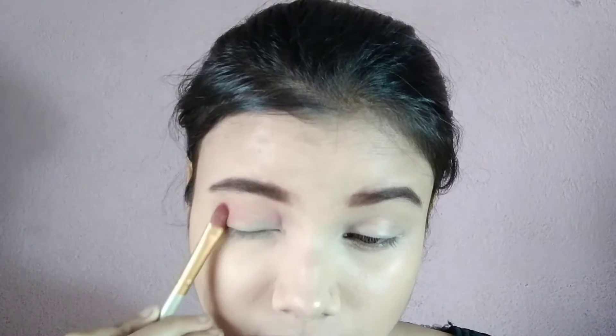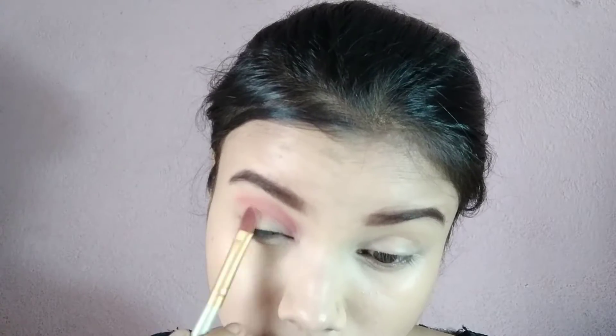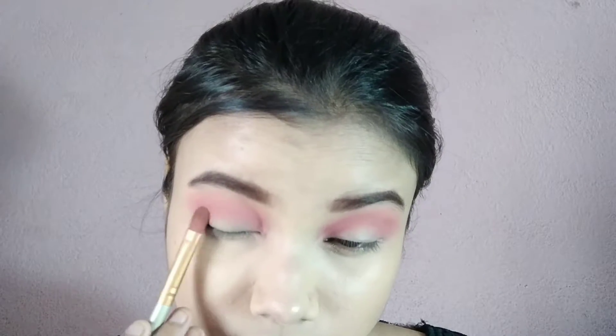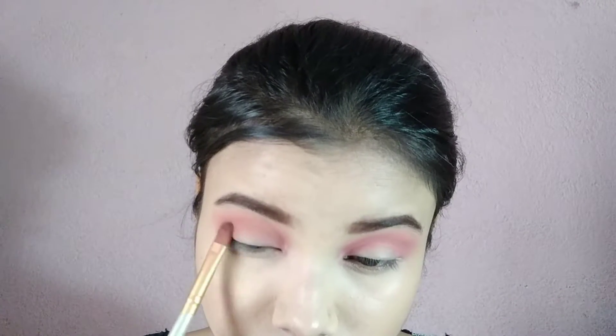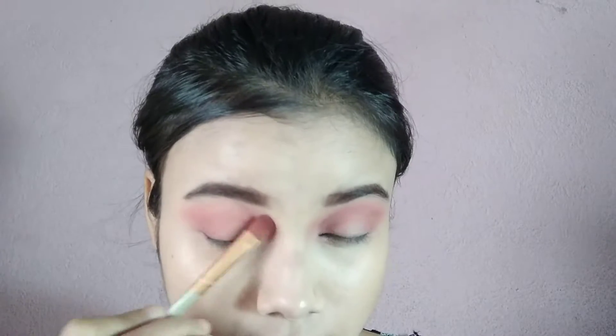Now eyeshadow apply karti hoon. Maine liya hai Mars 36 color matte eyeshadow palette, aur isme se yewala brown aur pink shade dono ko mix karke maine outer V pe place kiya hai and blend bhi kiya hai. Also maine crease line pe bhi apply kiya hai. Next maine liya doosra brown shade aur use bhi outer V pe place kiya hai, crease line pe bhi apply kiya hai and achhe se blend kiya hai. Here I am showing you the difference after blending.